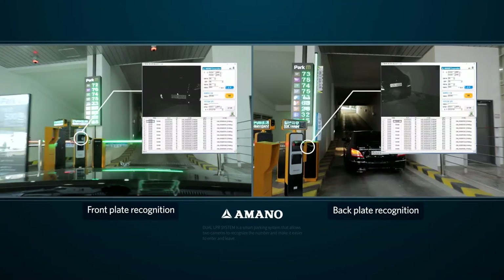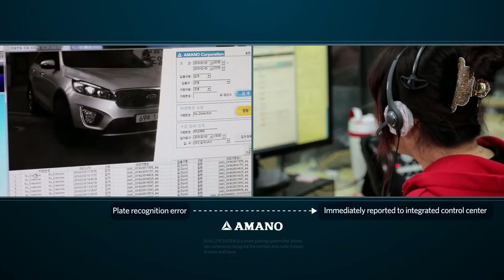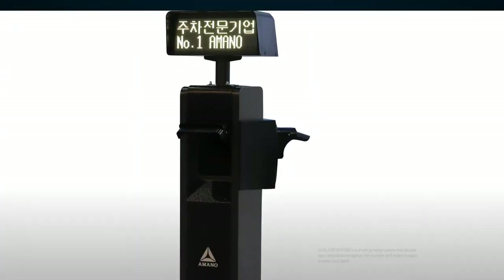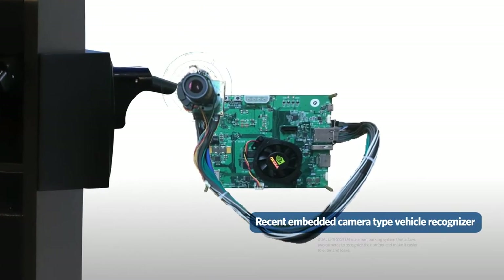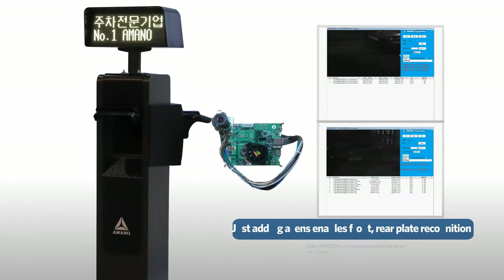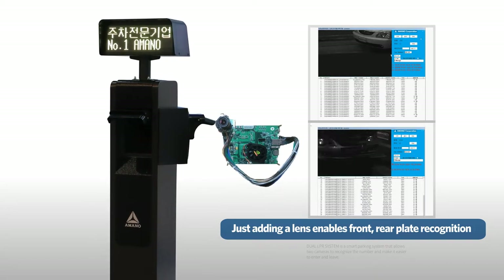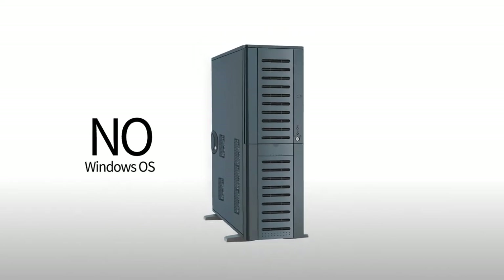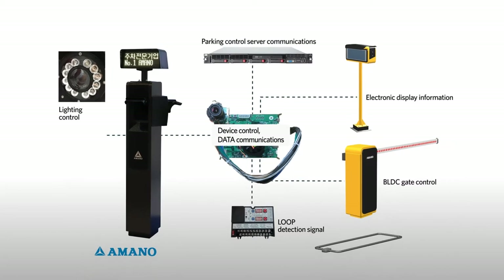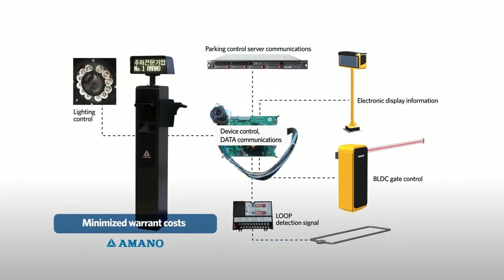Also, when an error occurs during plate recognition, the information is immediately sent to the integrated control center, confirmed by a site inspection and corrected. The recently developed embedded camera type vehicle recognizer has a plate recognition module mounted to the camera main board. Just adding a lens then enables rear plate recognition. To minimize operating system errors, we use an operating system other than Windows, which enables stable system operations and minimizes warranty processing costs.